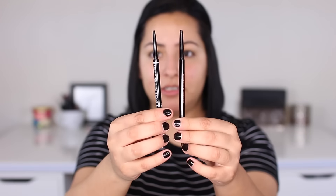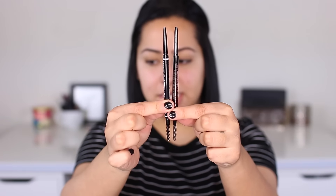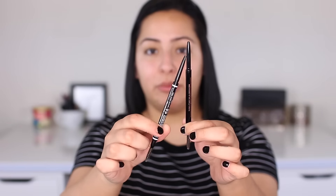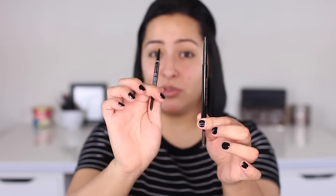In comparison, the spoolies are pretty much identical to each other. The pencil on the NYX one is actually a lot thinner than the Anastasia one, so I feel like it might break a little bit easier — I'm not sure, I don't have much experience with pencils like this. I'm going to swatch the NYX Micro Brow Pencil on my hand just to see the color, and then I'm going to swatch the Anastasia Brow Wiz.